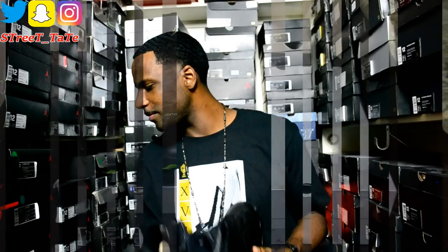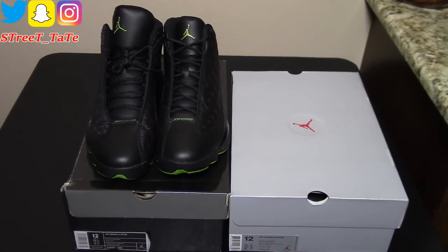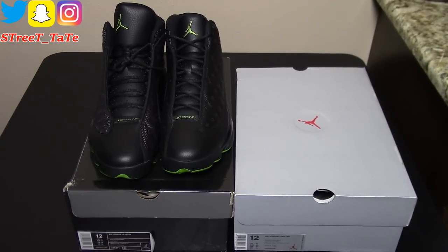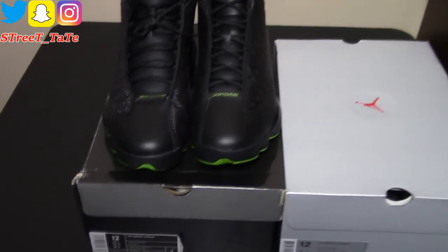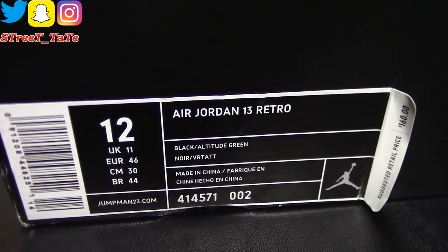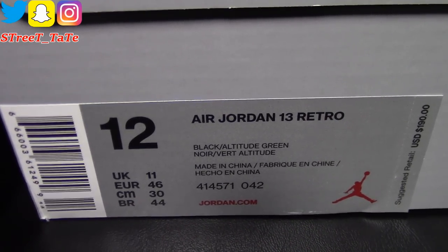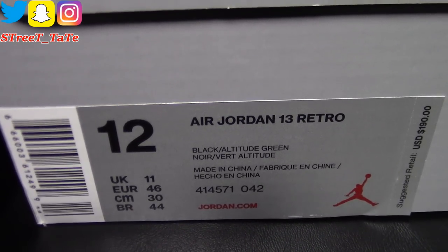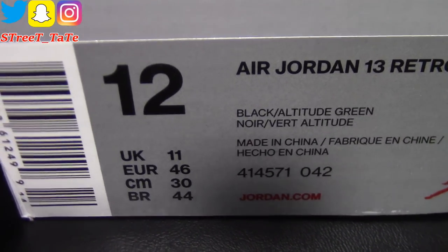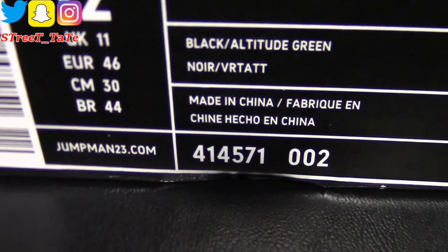On the boxes: the 2010 version came in a black silver Jumpman box, and the 2017 version came in the remastered original box. Retail price on the 2010 version was $160 — black, altitude green. Fast forward seven years, the 2017 version retails at $190 — also black altitude green. They both have the same style code with different color codes: color code 42 on the 2017 version and color code 2 on the 2010 version.